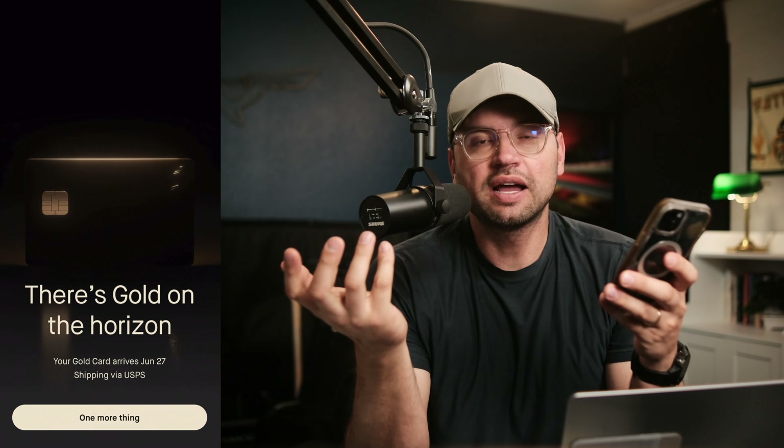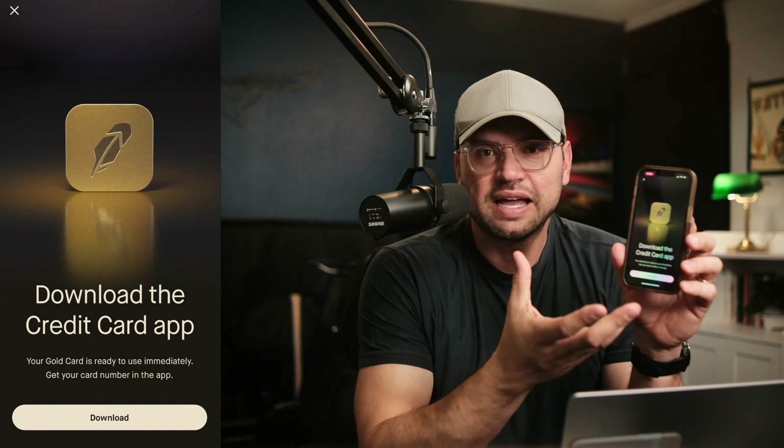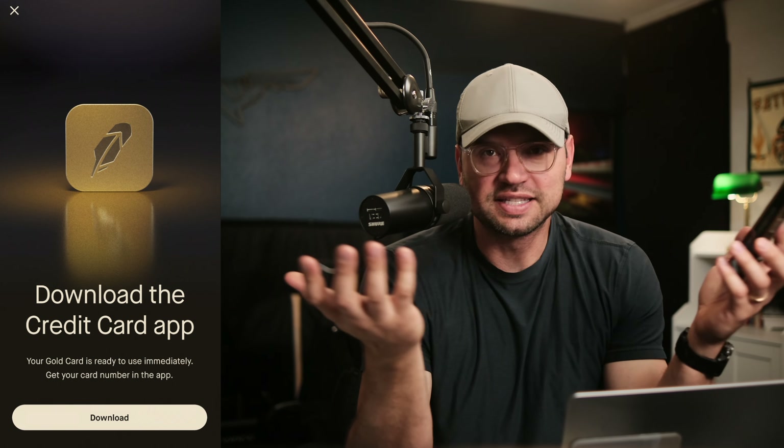We get a beautiful little animation showing the card and an expected delivery date of June 27th — basically a week, week and a half from now. I'll actually have the physical card and get to tell you what that's like. And then they do something I love, which is give me the card now. I should be able to have digital access to it and actually use the card now. It's 2024 — let's do this thing.